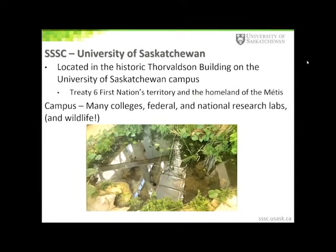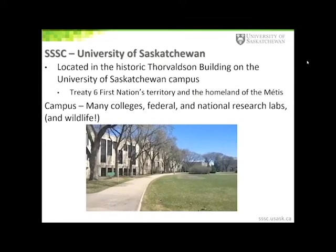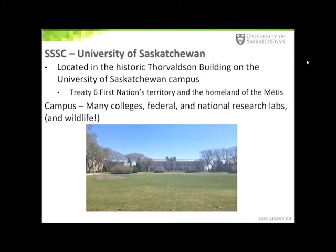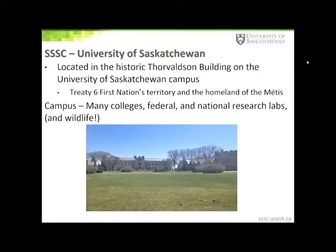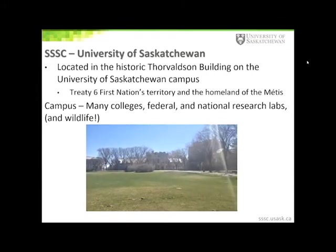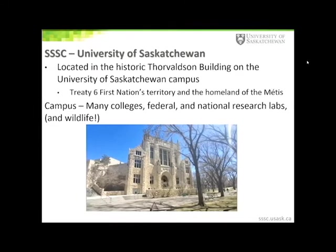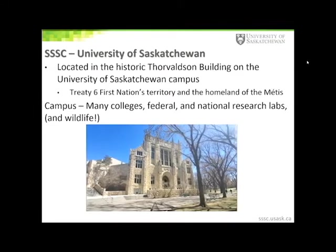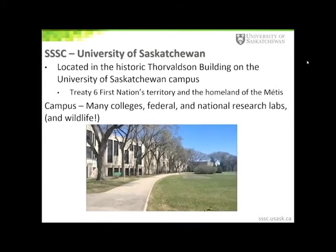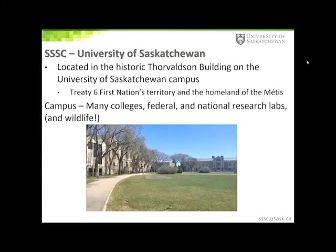The university campus is very diverse. In addition to your typical university colleges, the University of Saskatchewan also has medical, dentistry, and veterinary medicine colleges on campus. In addition, there are several federal research labs as well as national research facilities such as the Canadian Light Source, Canada's only synchrotron.